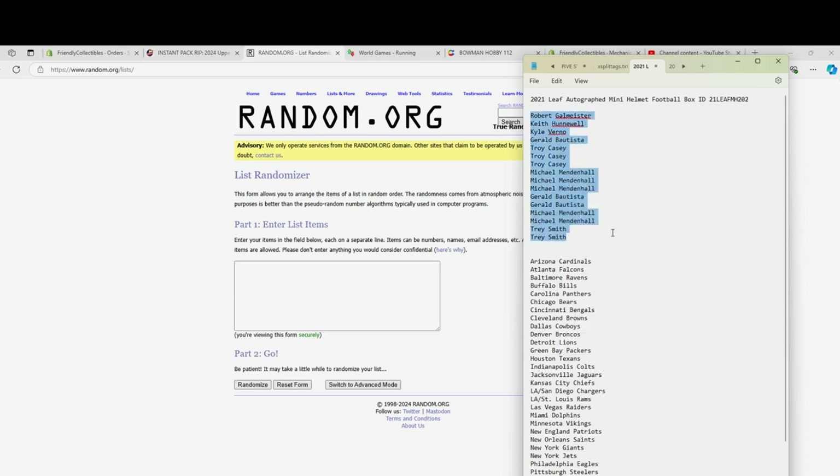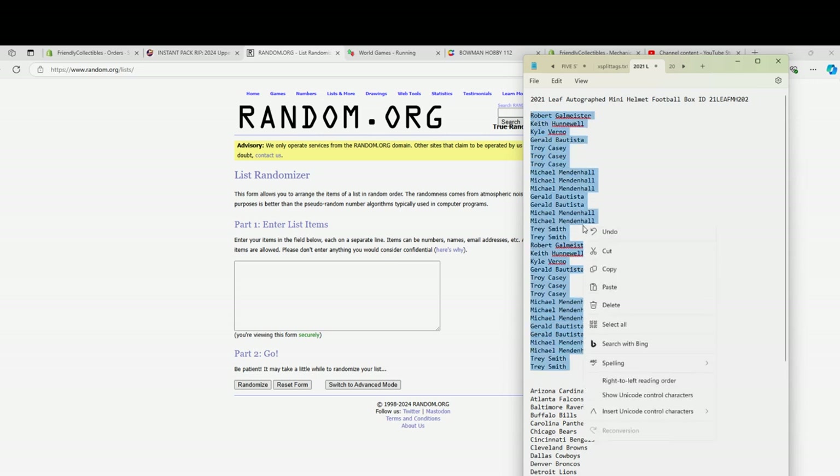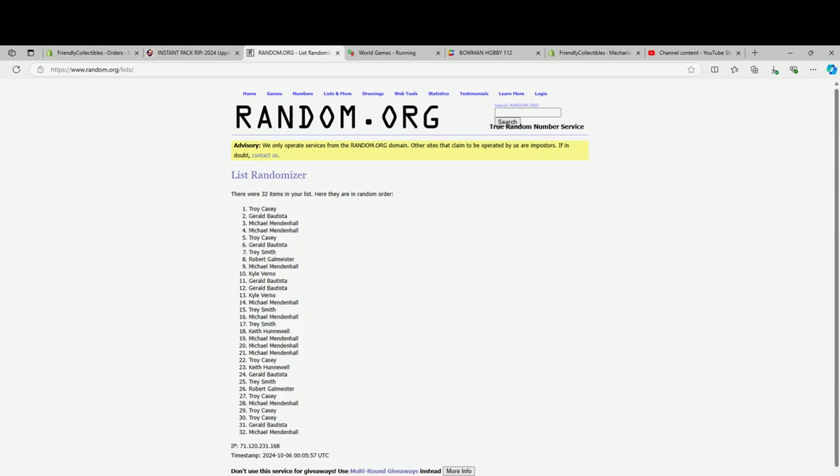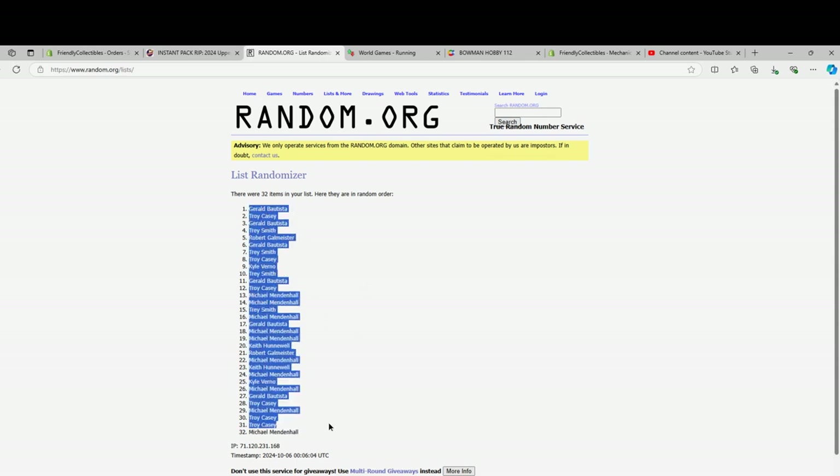Here we go. Let me check and see if we got more of these in stock. Good luck everybody. Robert G. to Trey S. — should have a 32-flip here. Names and teams, seven times each. Looks good. One, two, three — razzle dazzle — four, five, six, and there it is. Boom! All right, Gerald B. to Michael M.